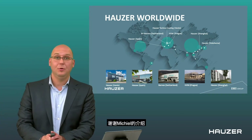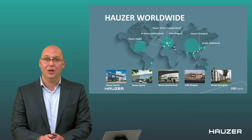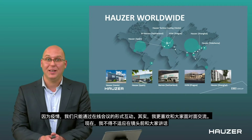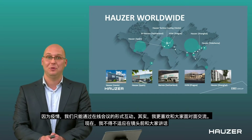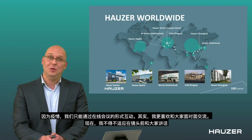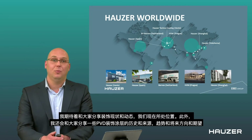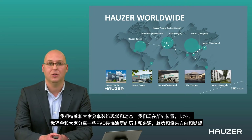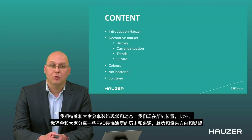Thank you, Michiel, for this introduction to Houser and to this webinar. I also have to get used to talking into a camera instead of face to face, because that is what I always prefer to do. But for now, due to the pandemic, we have to do it this way. I look forward to informing you about the trends in decorative coatings, about where we are standing, and about the current situation.